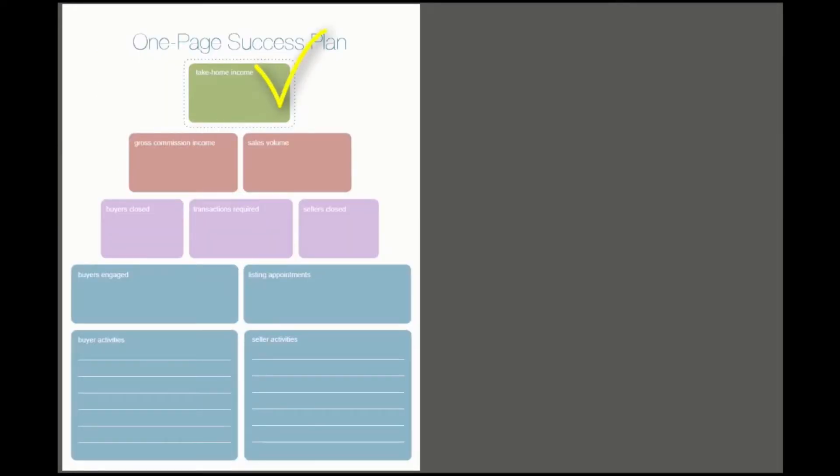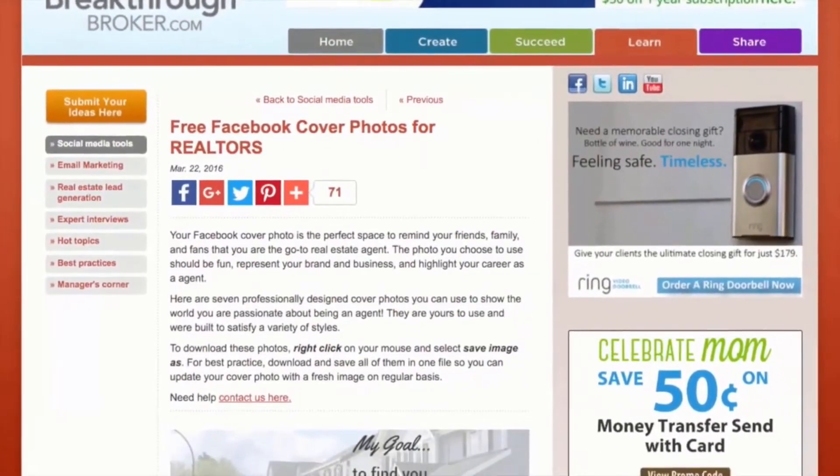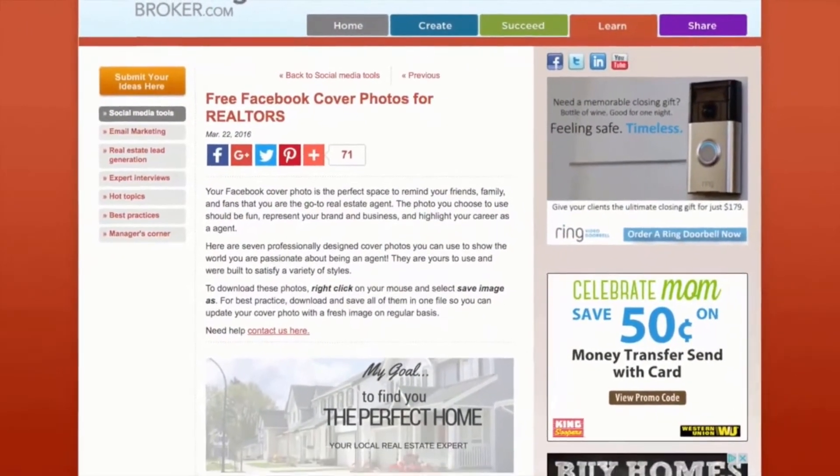Social media tools, tips, classes, email marketing tutorials, and ideas that will spark action for your business every week.